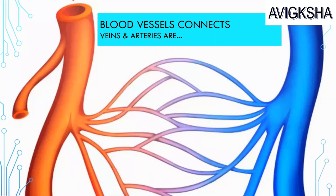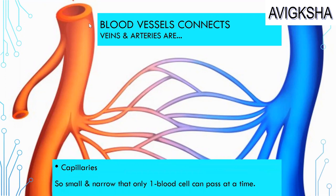Hey! Can you tell me what connects veins and arteries? It is capillaries! They're so small and narrow that only one blood cell can pass at a time. Amazing, right?